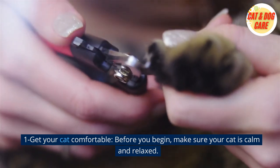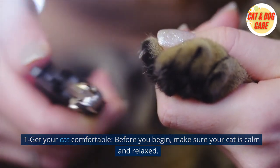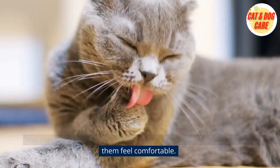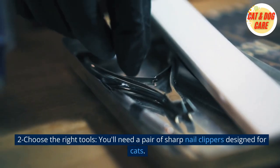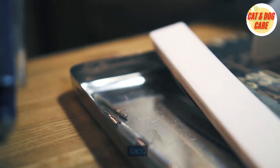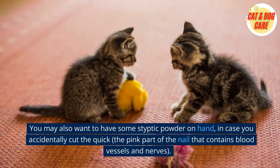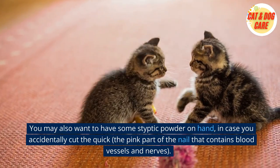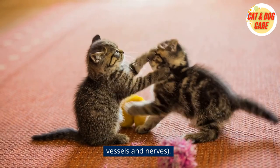1. Get your cat comfortable. Before you begin, make sure your cat is calm and relaxed. You may need to give them treats or pet them for a few minutes to help them feel comfortable. 2. Choose the right tools. You'll need a pair of sharp nail clippers designed for cats. You may also want to have some styptic powder on hand, in case you accidentally cut the quick — the pink part of the nail that contains blood vessels and nerves.